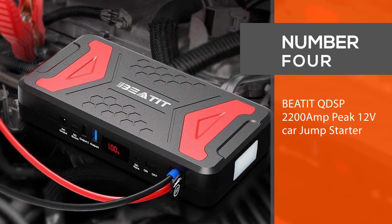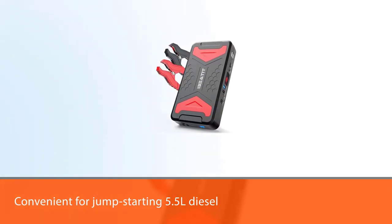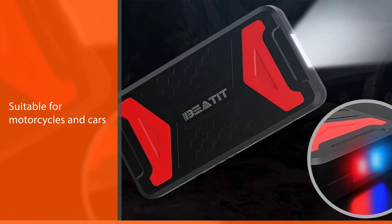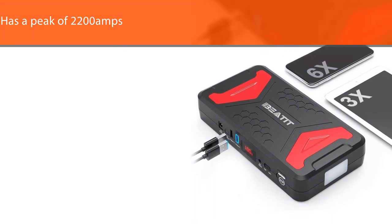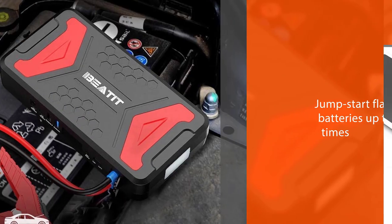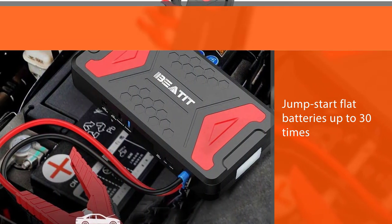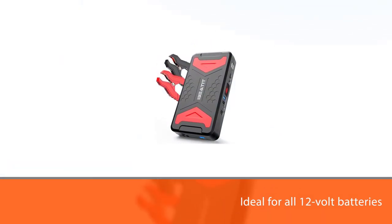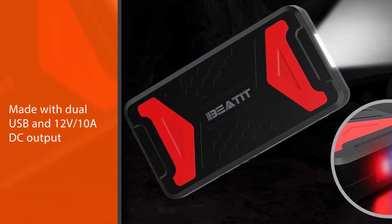Number four: BEATIT QDSP 2200-amp peak 12V car jump starter. The BEATIT QDSP 2200-amp car jump starter is convenient for jump starting 5.5L diesel and 7.2L gasoline engines. This compact jump starter is suitable for motorcycles, cars, and heavy-duty automobiles such as yachts, snowmobiles, ATVs, and trucks. It has a peak of 2200 amps and can jump start flat batteries up to 30 times in one to three seconds. It is ideal for all 12-volt batteries and also works as a power bank offering 12,000 milliamp hours, with dual USB and 12V/10A DC output.